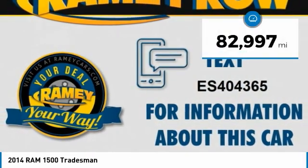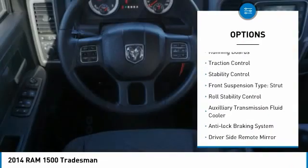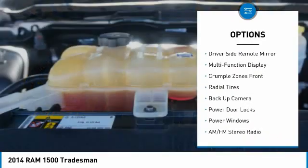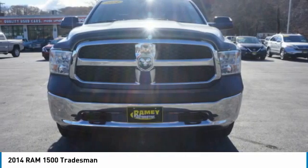This vehicle has less than 85,000 miles. Here are some of this vehicle's great options: four-wheel drive, alloy wheels, running boards, traction control, stability control, front suspension type strut, roll stability control, auxiliary transmission fluid cooler, anti-lock braking system, and driver's side remote mirror.